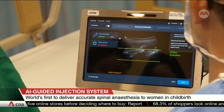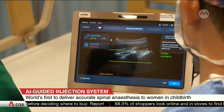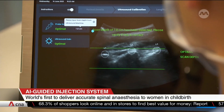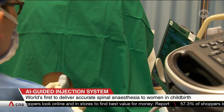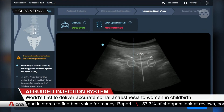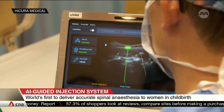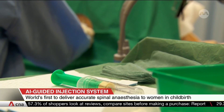Usine is developed by KK Women's and Children's Hospital and partners, including Hycura Medical. The novel system uses AI to alert doctors when the right location and angle for the injection is identified, resulting in improved precision and fewer attempts needed for the needle to be inserted.